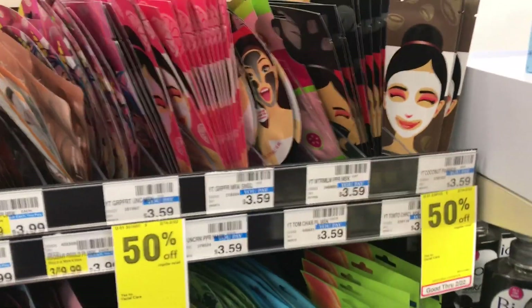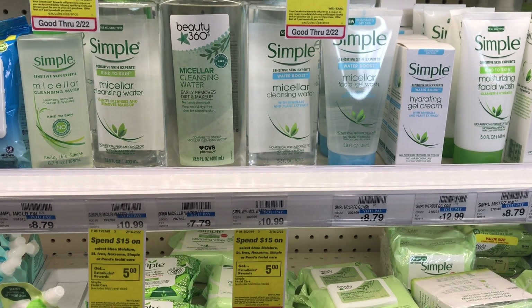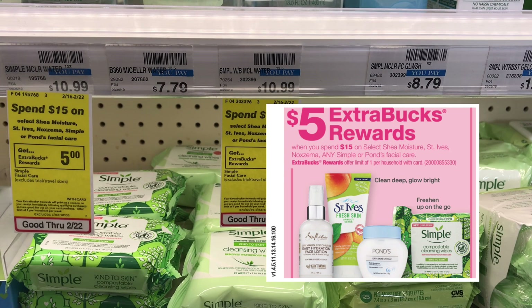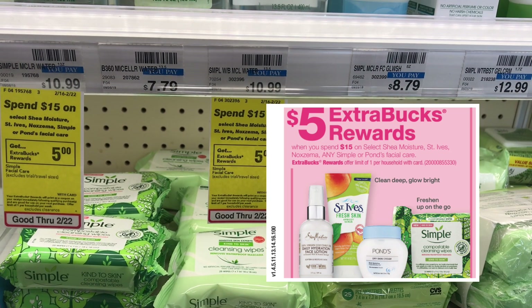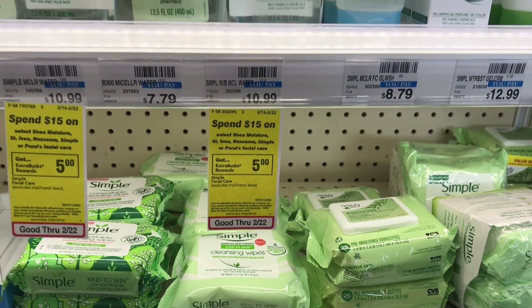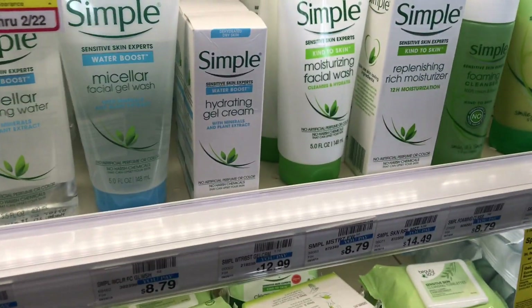I combined the Yes To deal with the Simple, Ponds, and St. Ives/Shea Moisture deal, which is a spend $15 get $5 back in ECBs, limit of one. I combined them because I had received a $4 off $20 facial care CRT.